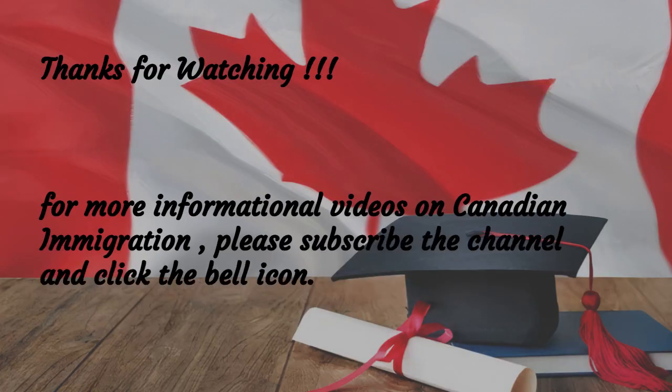Thanks for watching. For more informational videos on Canadian immigration, please subscribe to the channel and hit the bell icon.